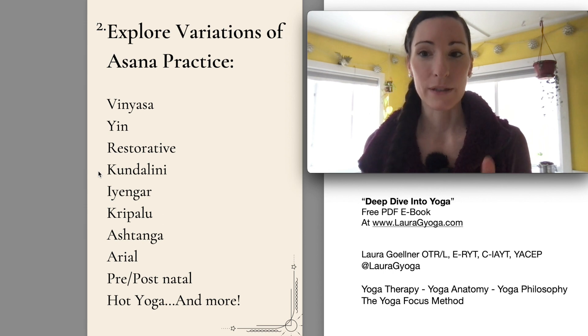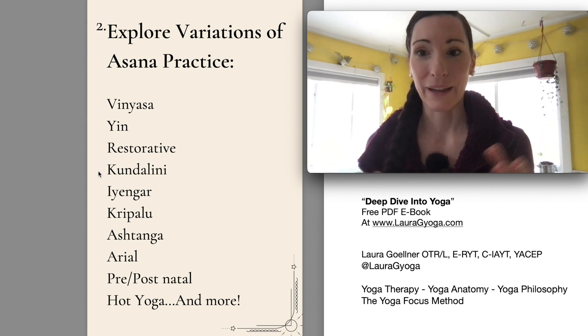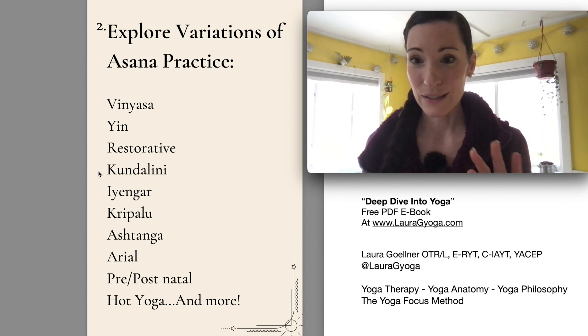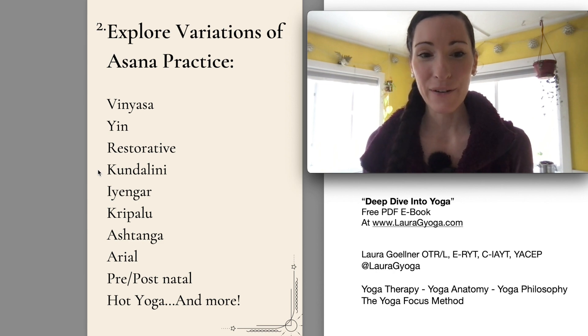There are so many different kriyas — that's what the movement sets are called — that you can use to have a specific energetic effect in your life. If you're looking for something to try that looks very different from vinyasa practice, look into kundalini yoga. I have two courses on kundalini yoga on my website — the first one is free, just to help people get introduced, because it is so different. Don't shy away from it; it is a wonderful practice. Usually if you see people wearing white when they're practicing yoga, most of the time they are kundalini practitioners.